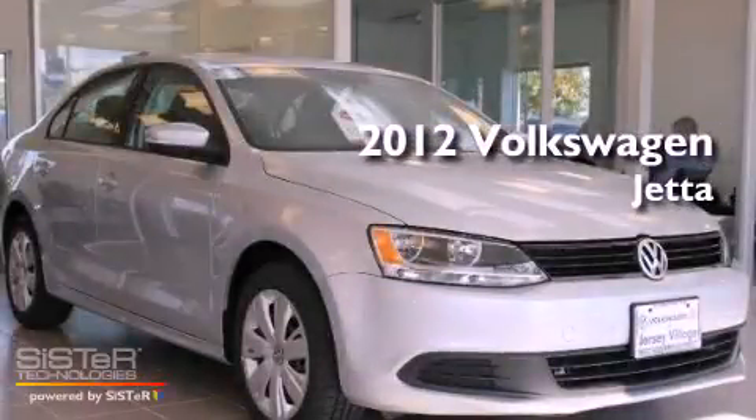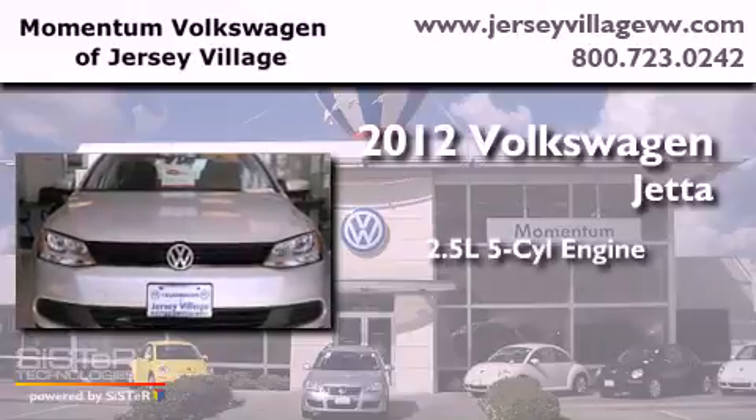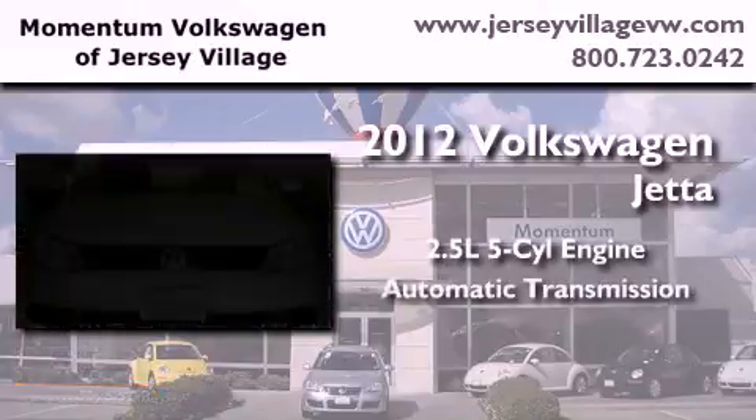This is a brand new 2012 Volkswagen Jetta. It features a 2.5-liter, five-cylinder engine and an automatic transmission.